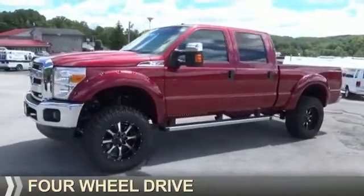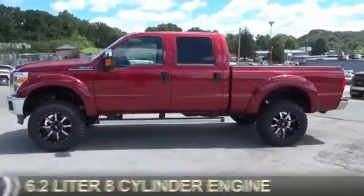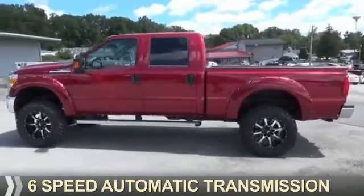It's powered by four-wheel drive, a 6.2-liter, eight-cylinder engine, and a six-speed automatic transmission.